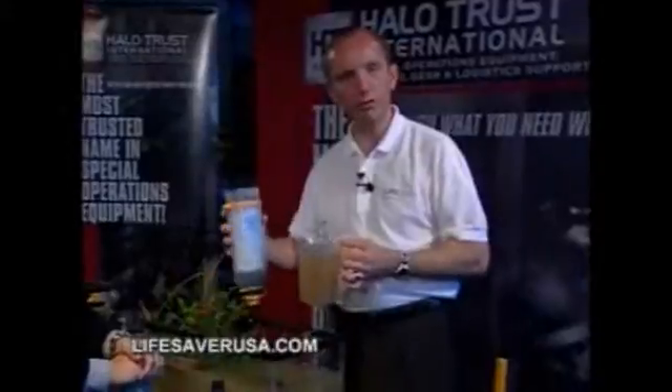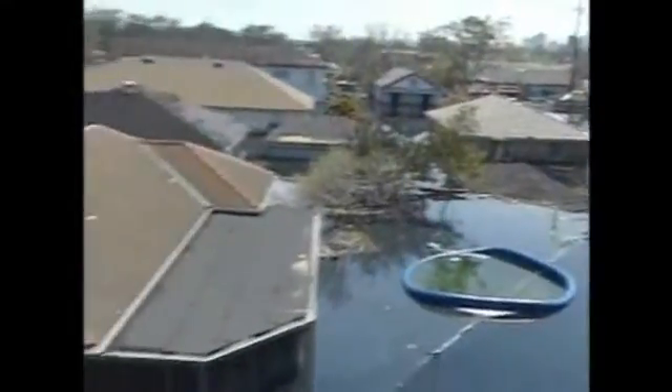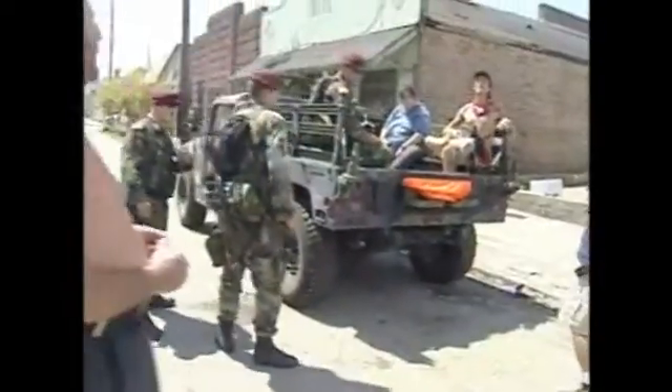For Michael Pritchard, the inspiration for the Lifesaver bottle came not from the battlefield, but from witnessing the aftermath of Hurricane Katrina in New Orleans. And I got to thinking, well, why do we have to ship these people water? There's water around them. As the famous saying goes — water, water everywhere, not a drop to drink. So I thought, well, there's got to be a way. Why can't they make the water safe?